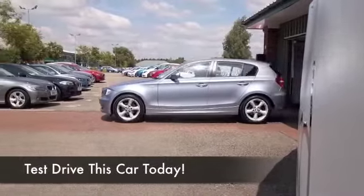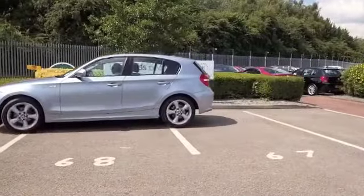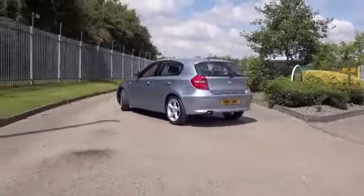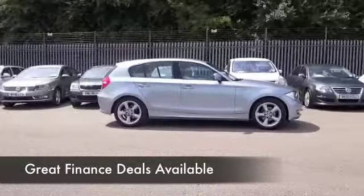Here we have a BMW 1 Series looking for a new home — maybe your driveway — and I wouldn't blame you driving this one home. What a great car. It's a two-litre diesel, so even though a great performer, it's going to be pretty economical and easy to live with. In fact, as much as 70 to the gallon on offer.